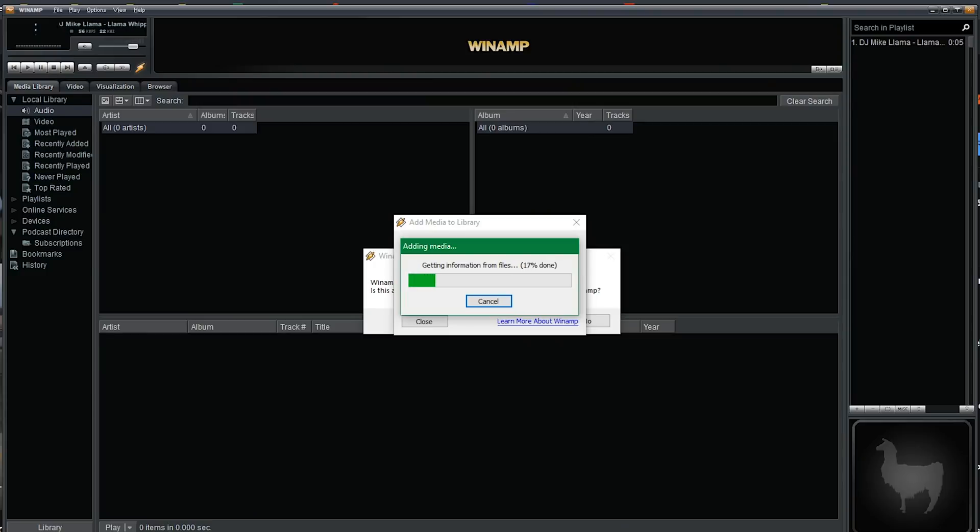Winamp is a music player from the really old days, but it still maintains quite the following due to its insane skin-ability and the wide range of skins available — if you can safely navigate the malware-ridden sites of yore — and its support for basically any music format. I've had trouble using it with my music stored on a network share, but I'm pretty sure I'm doing it wrong.